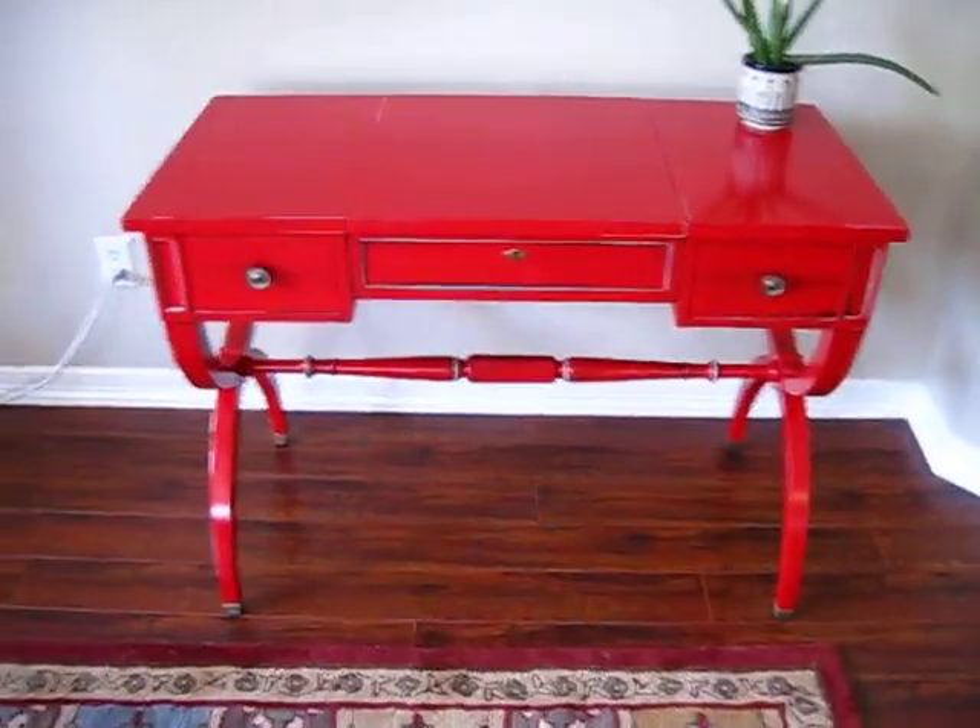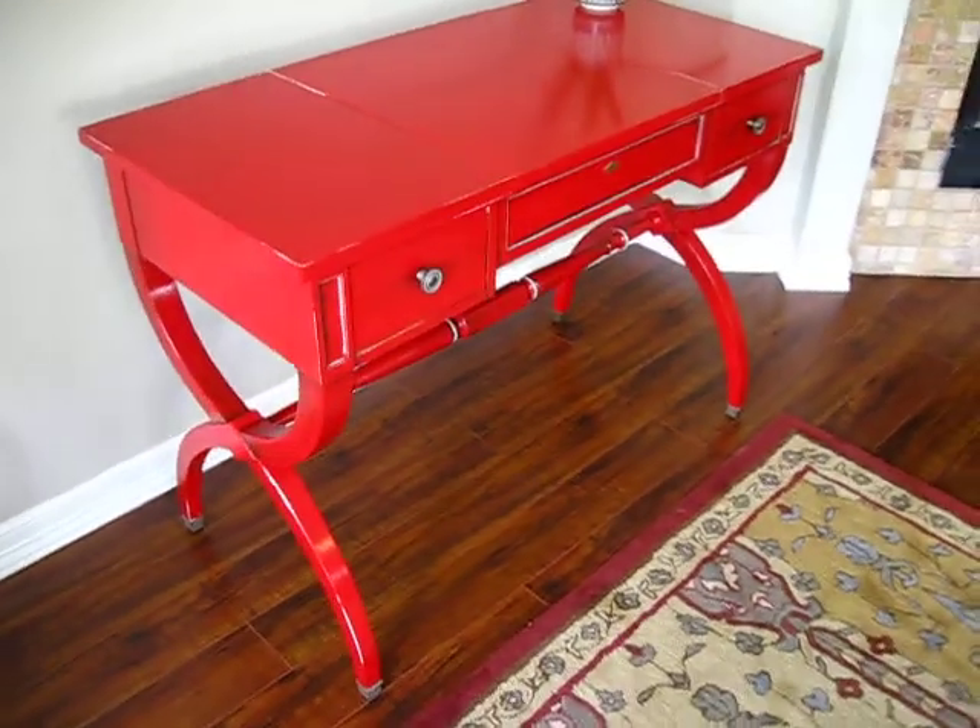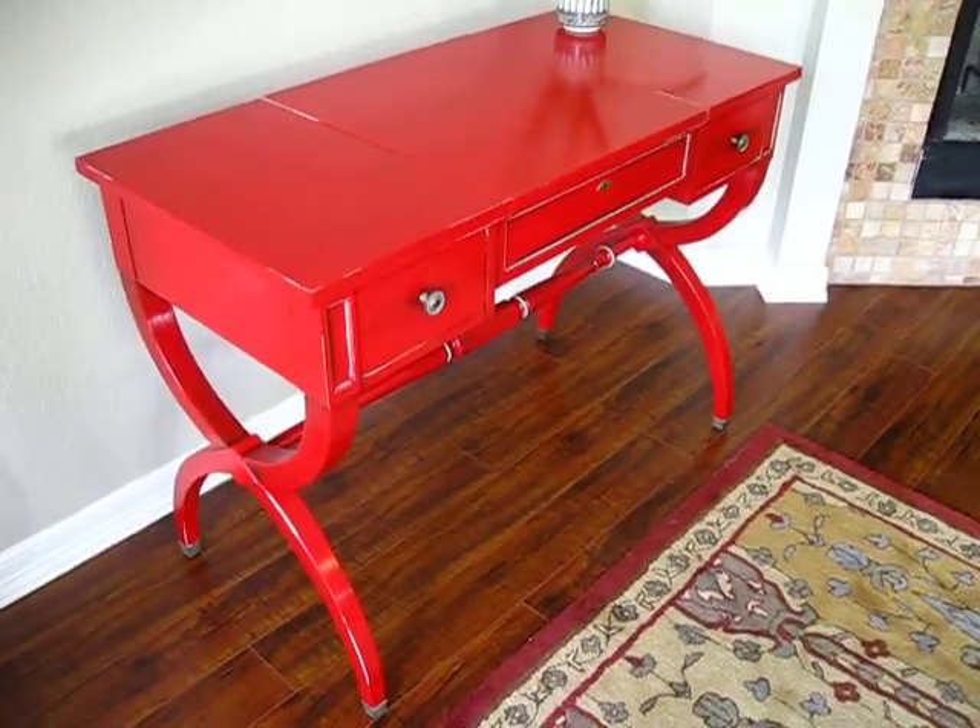Gorgeous. Love it. Very proud. I think it turned out really, really well — I do say so myself.